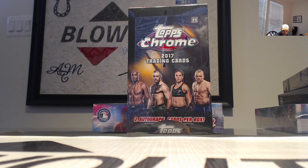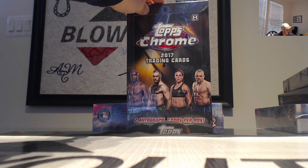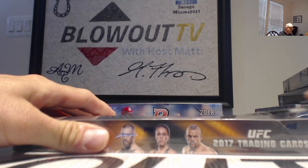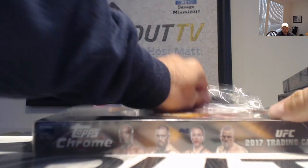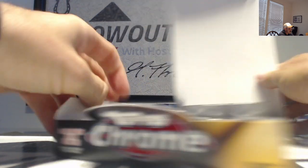All right guys, good morning to everybody. It is pretty early here on Saturday but we've got an early morning box request. We got a 2017 Topps Chrome UFC hobby box coming up here for Nick. Good luck man, I appreciate your patience. Let's see what we got here — been a while since we opened up one of these. Two autographs per box, hopefully get some numbered parallels, maybe a super refractor.